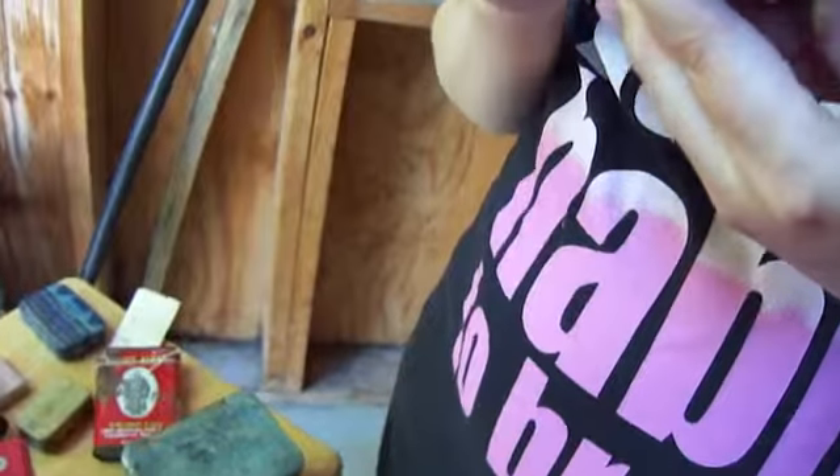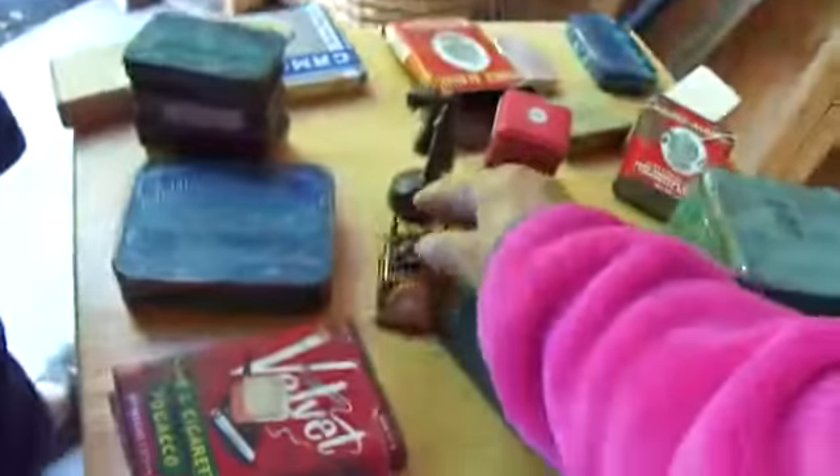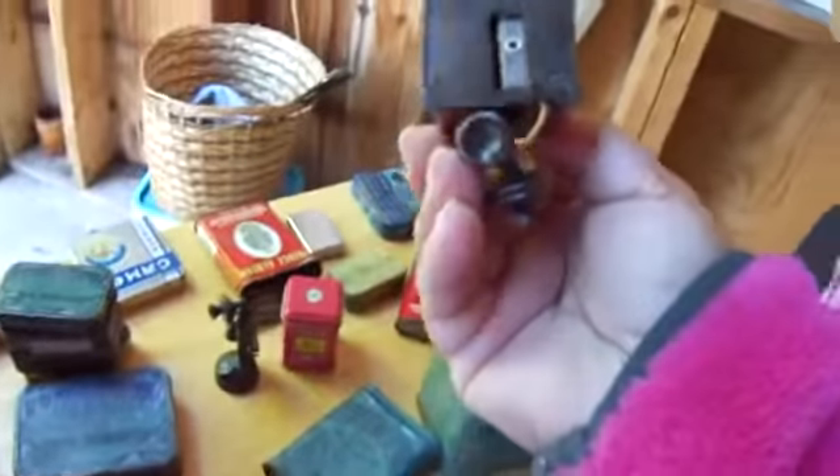They're all pencil sharpeners — they turn. Oh my god, that's so cute! Pencil sharpeners. The little phone, the little pencil sharpener.